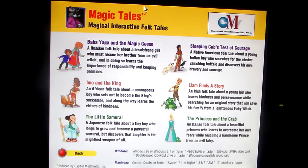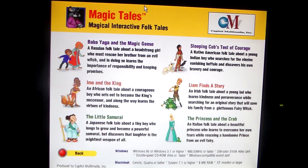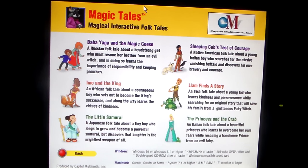Baby Yaga and the Magic Geese. Imo and the King. The Little Samurai. The Sleeping Cub's Test of Courage. Lion Finds a Story. And The Princess and the Crab. Believe it or not, I do actually own one of these Magic Tales CD-ROMs — and that may be Lion Finds a Story. I might get to showing that one sometime. Produced by Capital Multimedia.